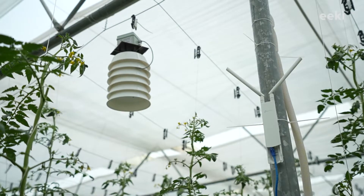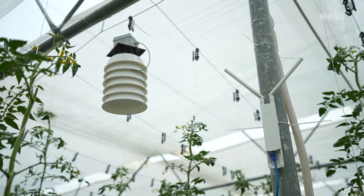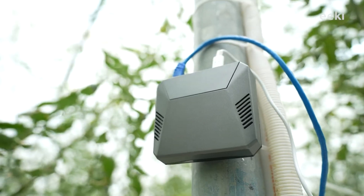For climate control, our IoT mechanism has three devices: Sensor, Master, and Controller.